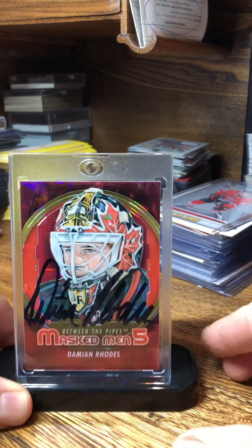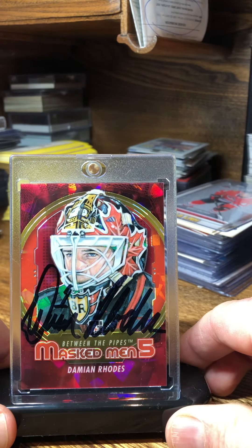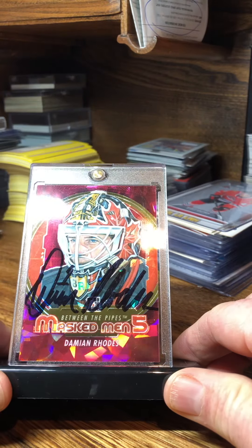Next we got Dominic Rhodes. I like these rainbow mask cards.